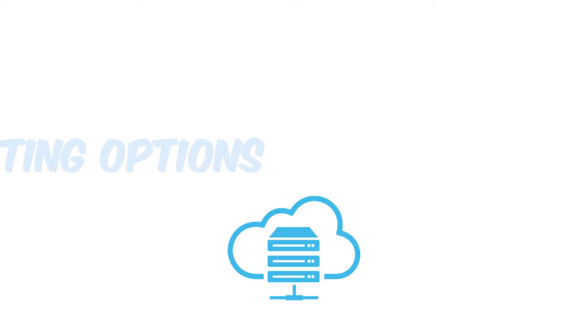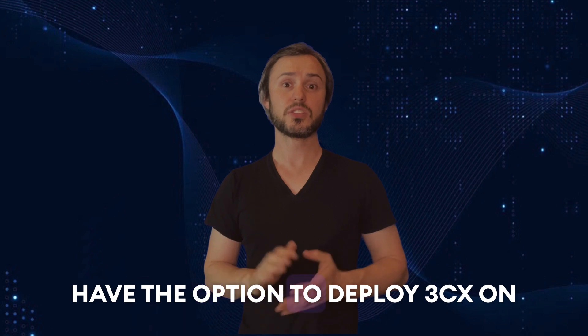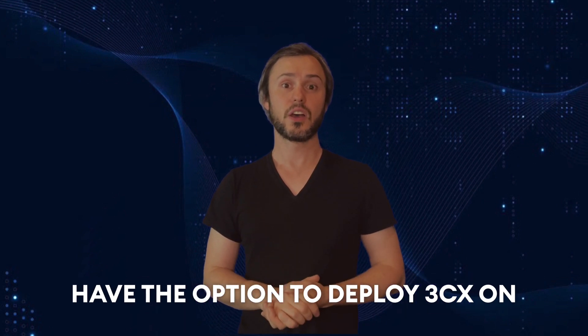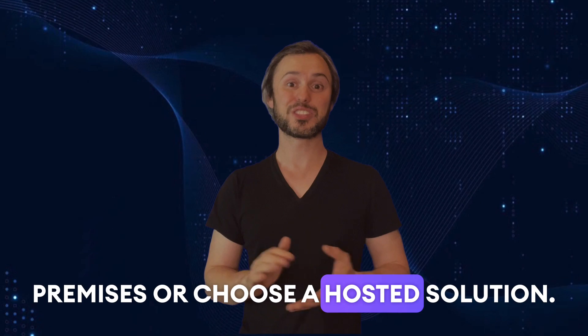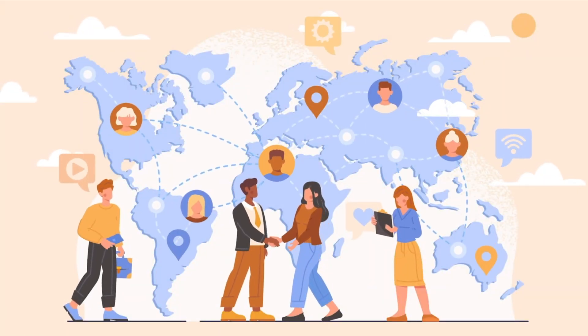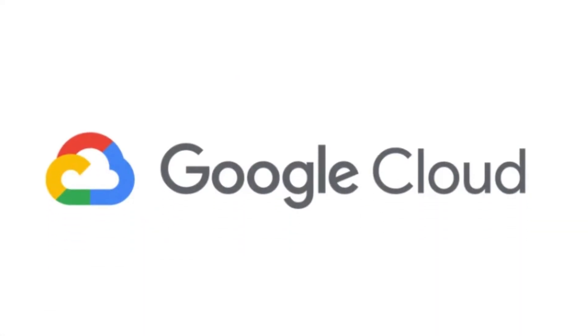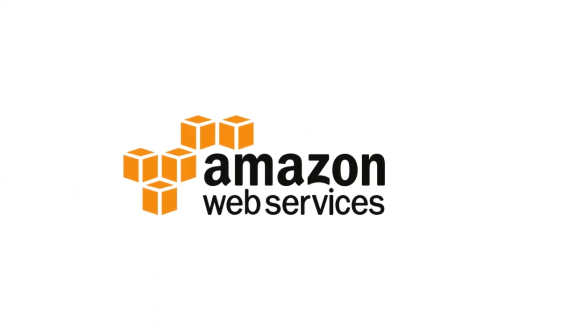Now we have the hosting options. Businesses have the option to deploy 3CX on-premises or choose a hosted solution. Hosted options are available through 3CX's partners or cloud providers like Google Cloud Platform, Amazon Web Services and Microsoft Azure.